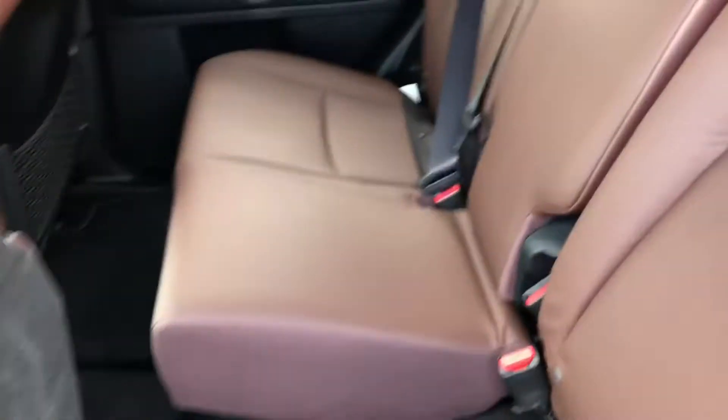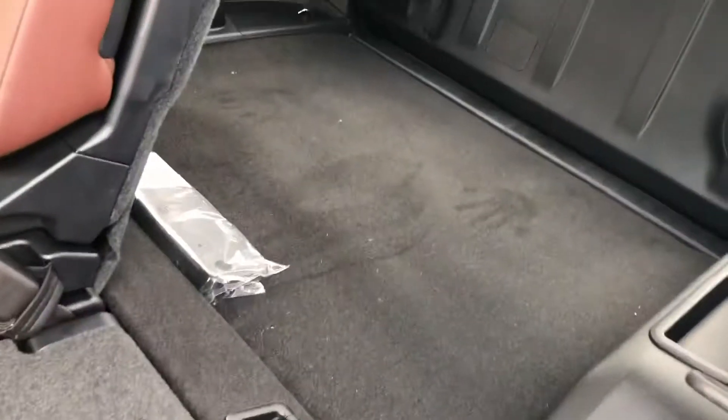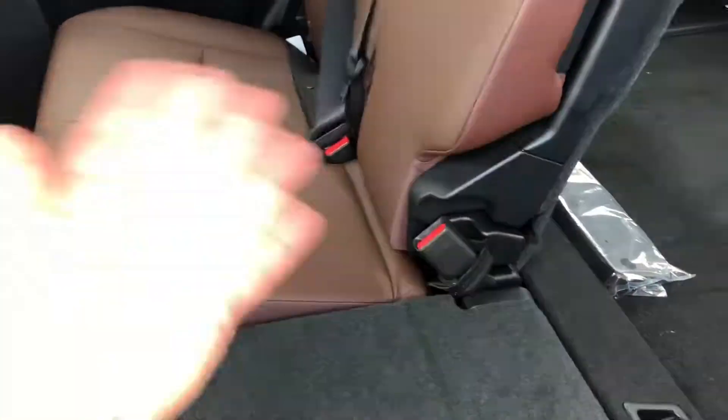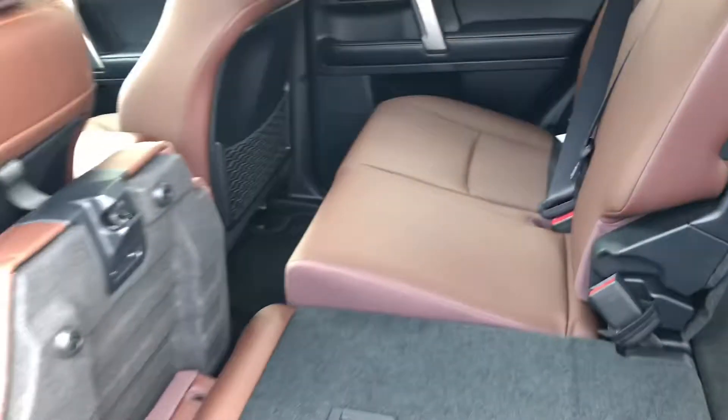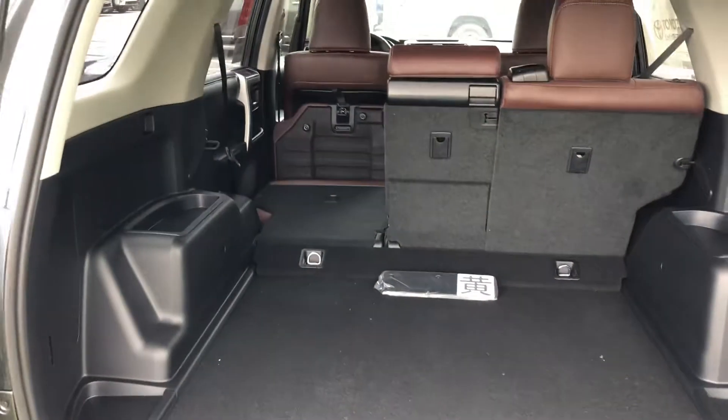Here are the back seats. You can see they fold up flat like this — you can put one side down so you can see it lays down flat. It's pretty much a 60/40 split, so you can have one down and one up, or vice versa, or both down of course.